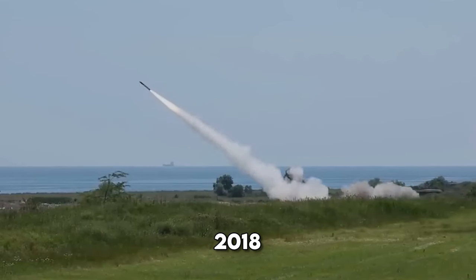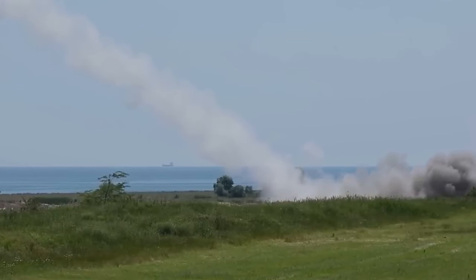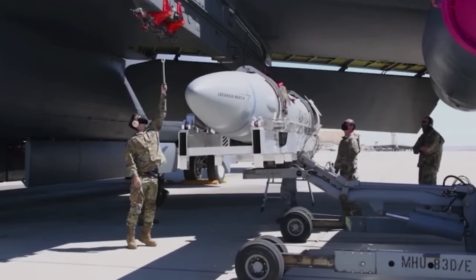The Tomahawk has undergone 550 flight tests and has been used over 2,300 times in combat. In 2018, the U.S. Navy launched 66 Tomahawk missiles at Syrian chemical weapon facilities.